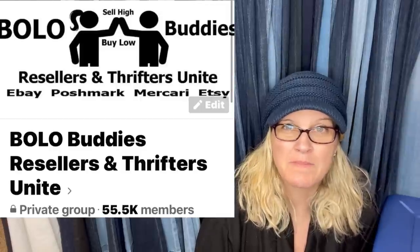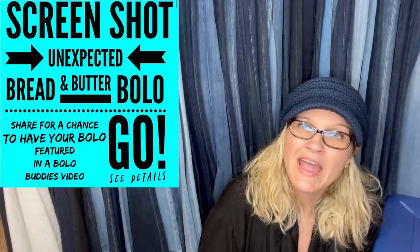Sometimes it's easier to find items that sell quickly — items that you have sold over and over again that you always look for. You call that your bread and butter. In this video I'm going to share bread and butter bolos that are unexpected, shared by my Bolo Buddies Facebook group members. I've got 20 bread and butter bolos coming your way and we're going to get started.